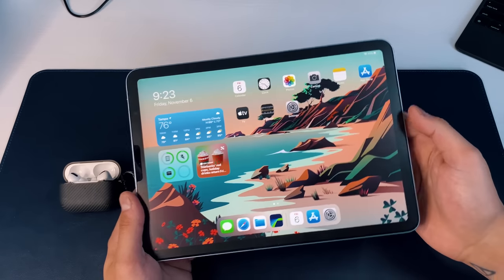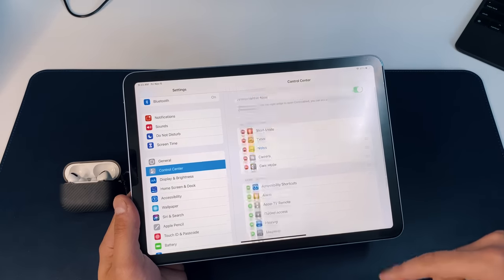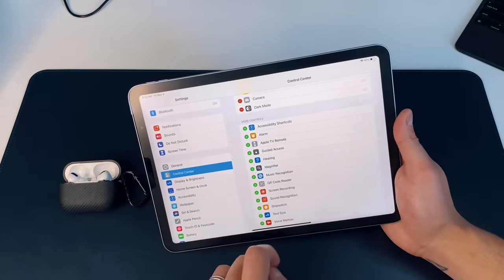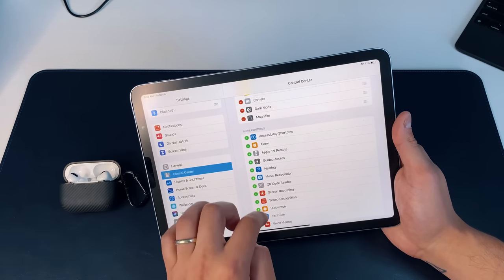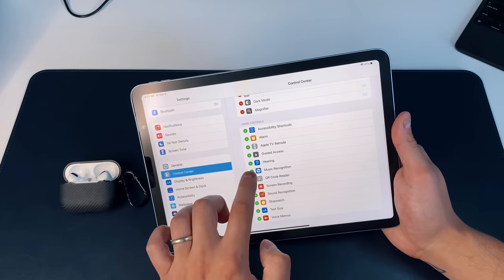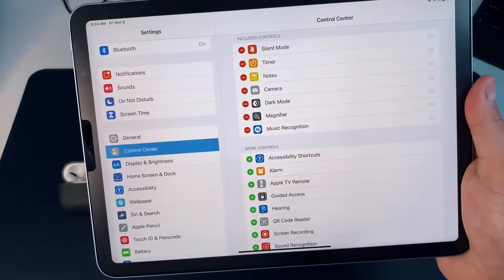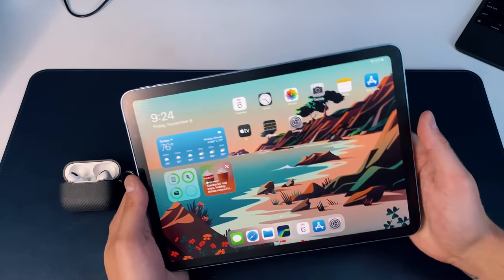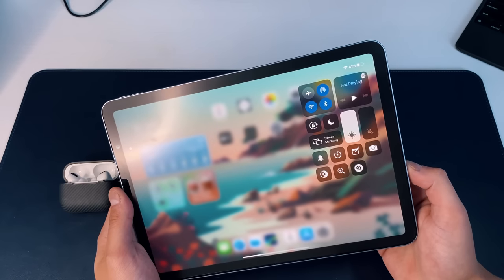Another cool one is in the Control Center — it won't be there by default. Go into Settings, then Control Center, and scroll down. There are two things to add: the first is the Magnifier, which we'll touch on later, and the second is music recognition by Shazam. You can see the little Shazam logo there. Once added, you'll see the Shazam button in Control Center.